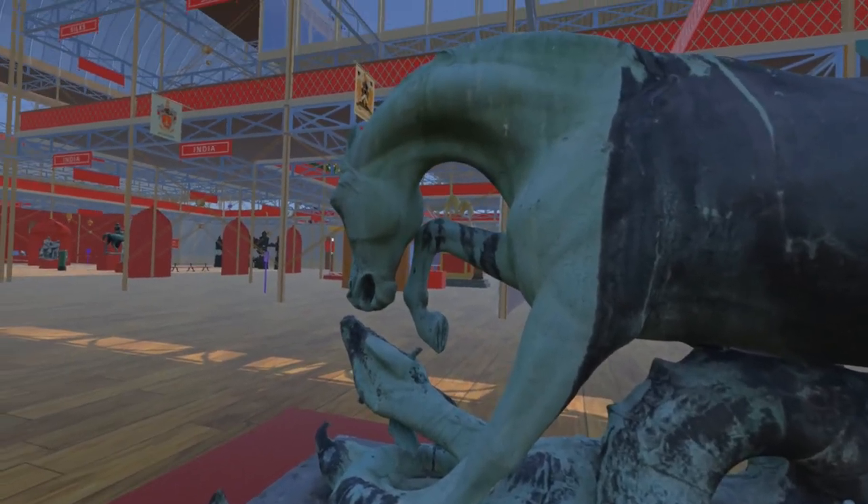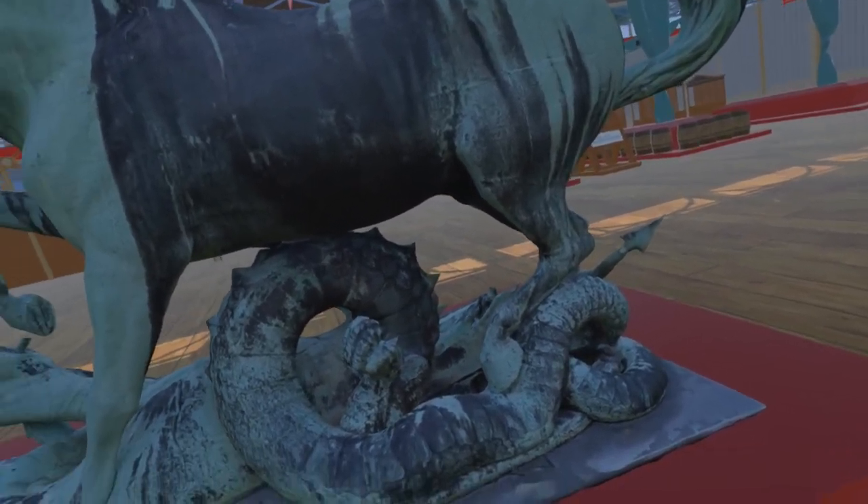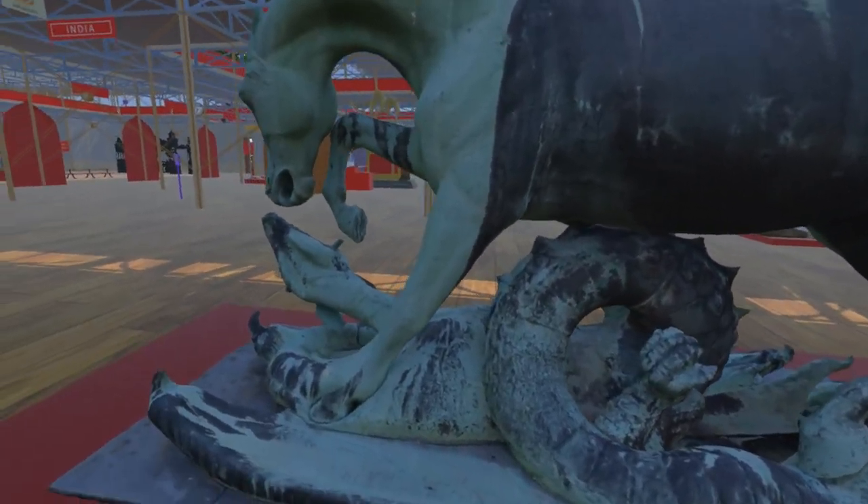Horse and Dragon is now located in the grounds of Stratfield Saye House, home of the Duke of Wellington, and we are grateful to the Wellington estate for allowing us to photograph the statue to generate this model.